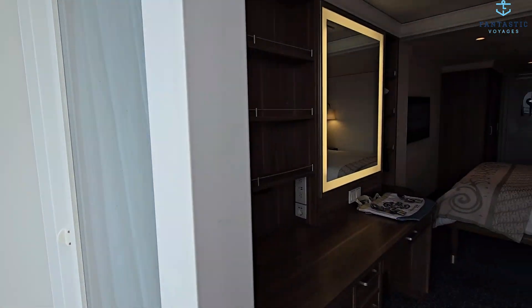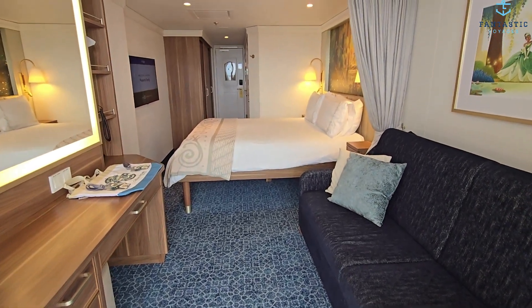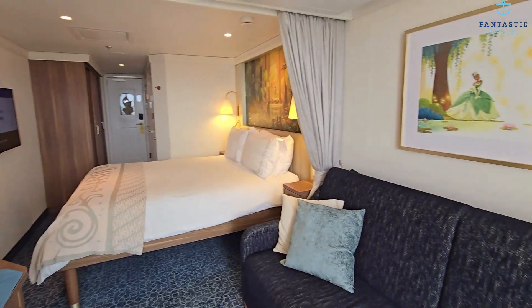All right, that is it — Disney Wish category 5B, which is a stateroom with a veranda.